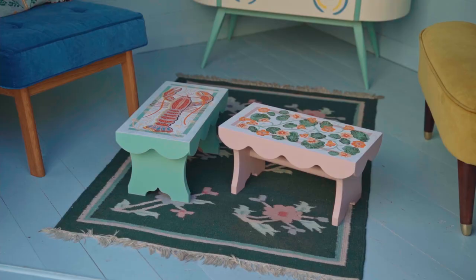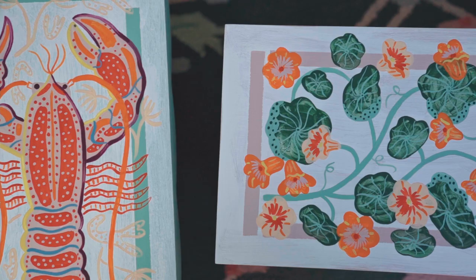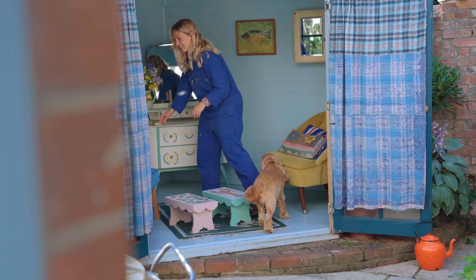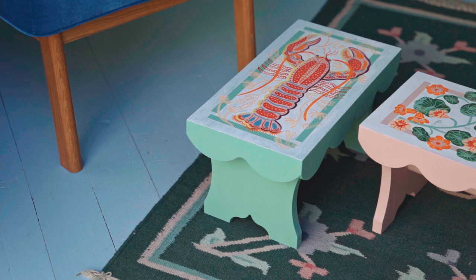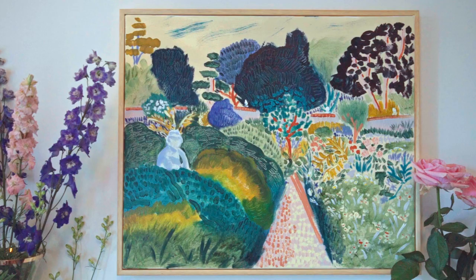I've always really loved the idea that functional items can be beautiful as well. When I was making these stools we designed them in house, and each one is hand painted with its own unique design. I wanted them to feel really fresh and really vibrant and really fun — the kind of thing that just adds a little beautiful accent into any room they get put into.